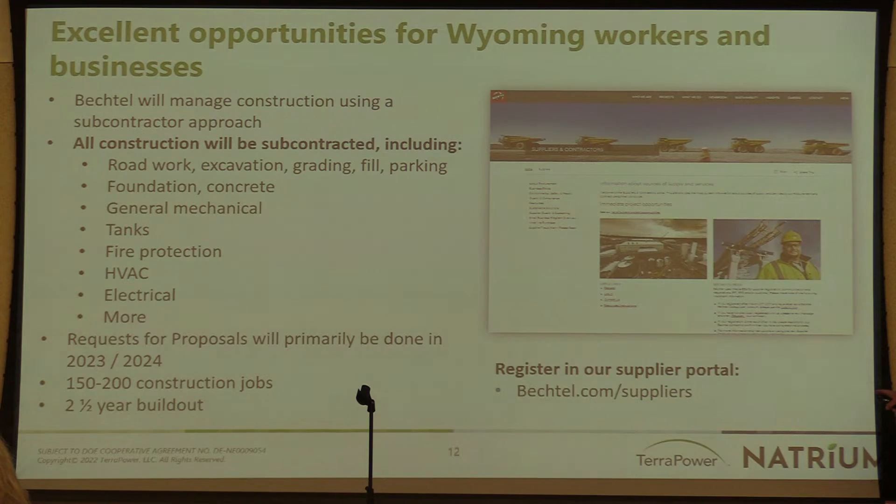Just want to point out here — this is our supplier portal. This is where suppliers, whether it's for equipment, materials, subcontracted work, or any sort of subcontractors, can get registered at Bechtel.com/suppliers. That is our portal to get registered with our company.